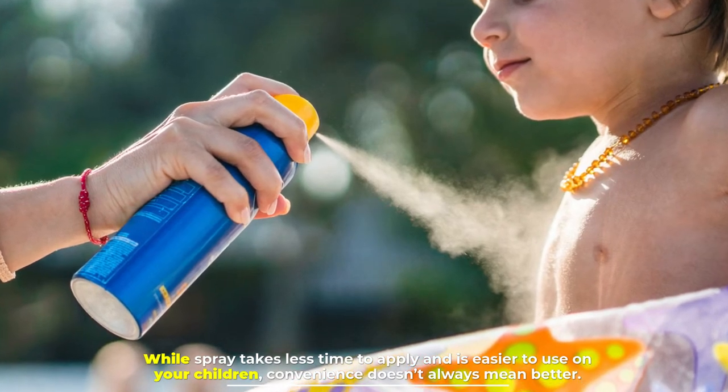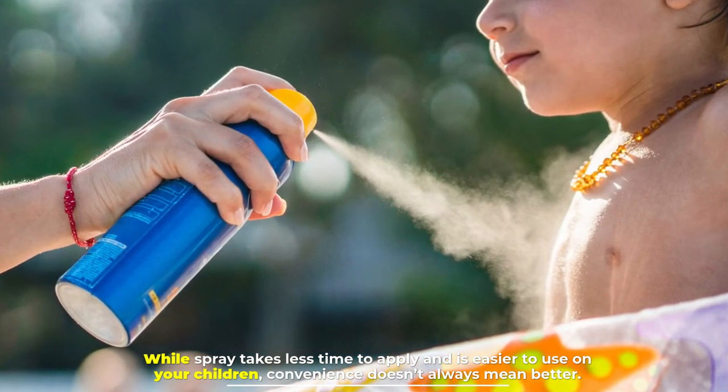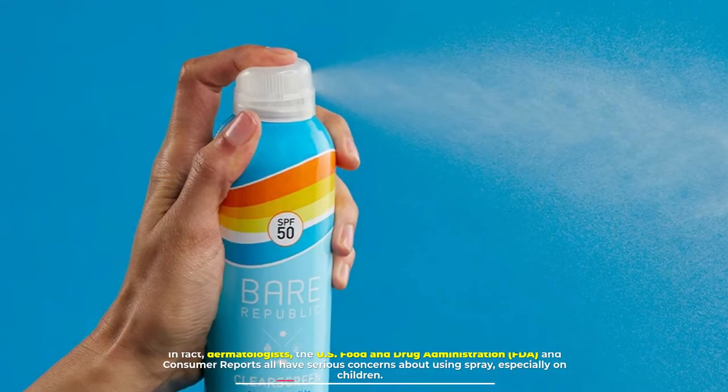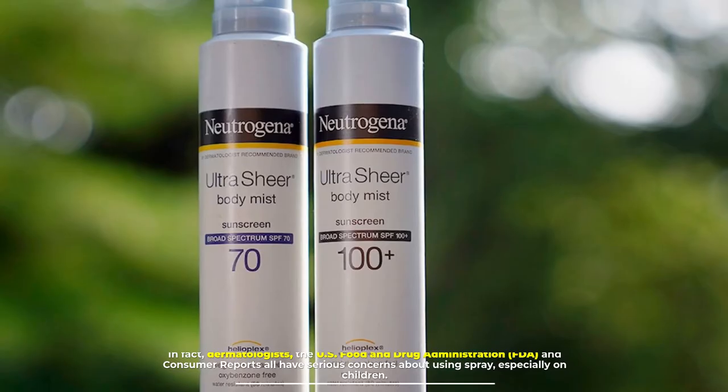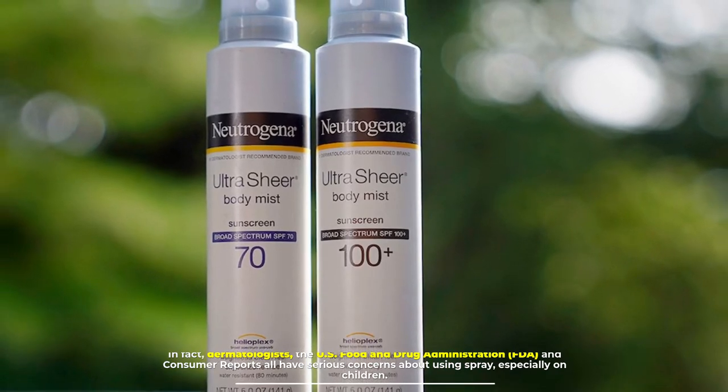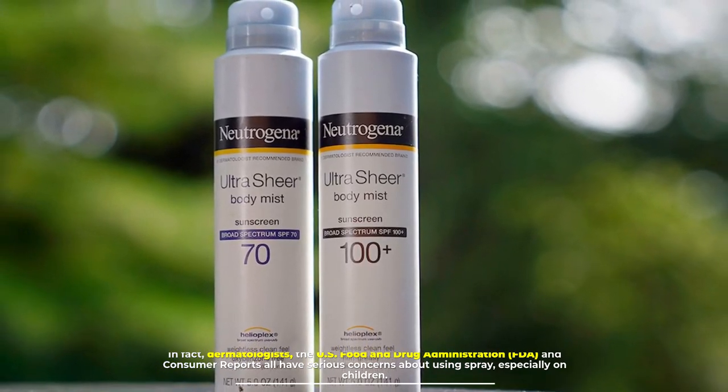Number one: while spray takes less time to apply and is easier to use on your children, convenience doesn't always mean better. In fact, dermatologists, the U.S. Food and Drug Administration (FDA), and Consumer Reports all have serious concerns about using spray sunscreen, especially on children.